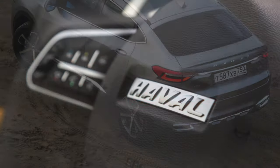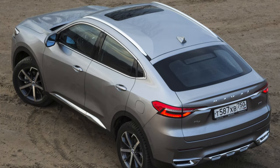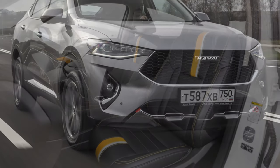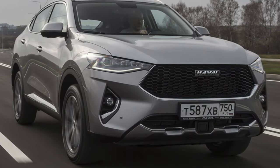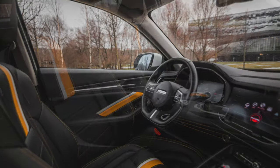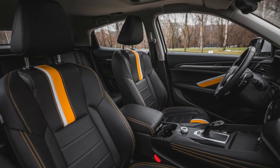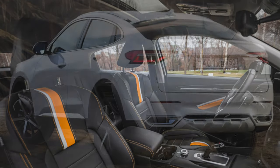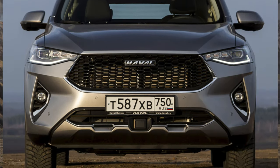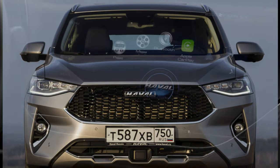The Haval F7X fails the diagonal test, and no additional measures can fix this. The trunk is shaped like a chest of drawers and is incredibly inconvenient. If you are over 180 centimeters tall, it is easy to hit your head on the rear doors. The high loading height of 90 centimeters makes loading heavy or bulky items much more difficult.